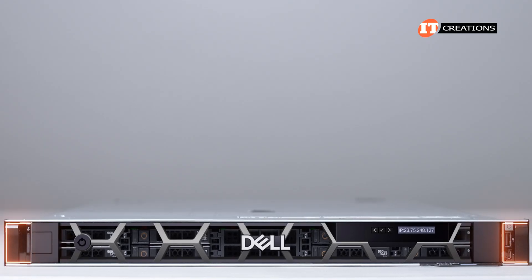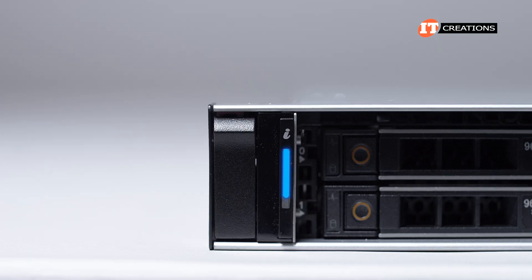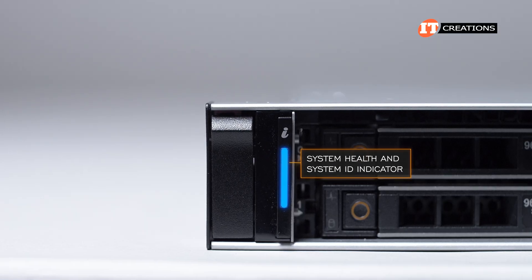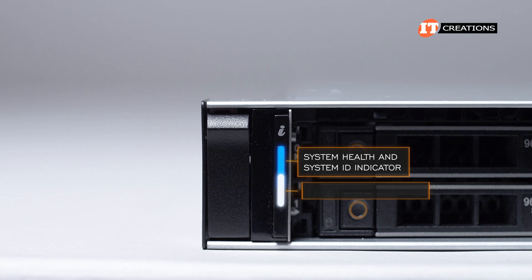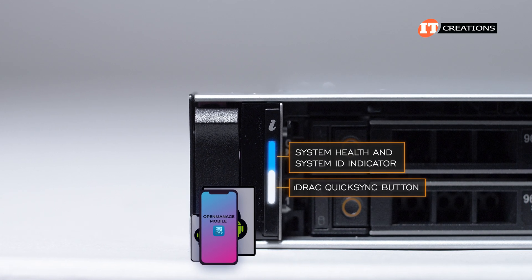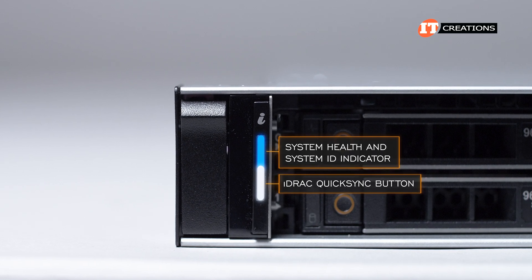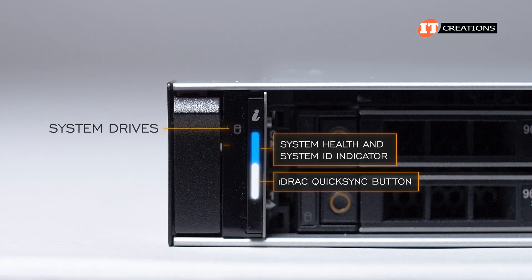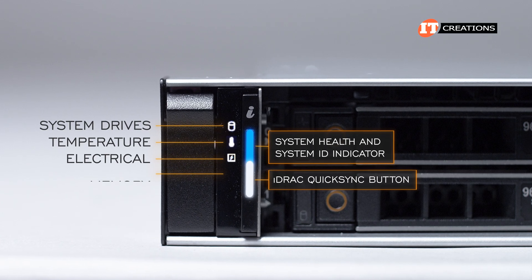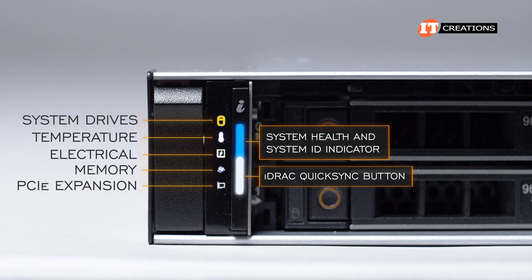The front of the chassis features the same control panel and telltale lights as found on the R7625. On the right, a control panel with a system health button that can also be paired with an iDRAC QuickSync 2 button for use with a smartphone or tablet and the OpenManage mobile app. Beside those, status LEDs to help identify failed hardware at a glance, including drives, temperature, electrical, memory, and PCIe. Green is good; solid amber indicates you have a problem.